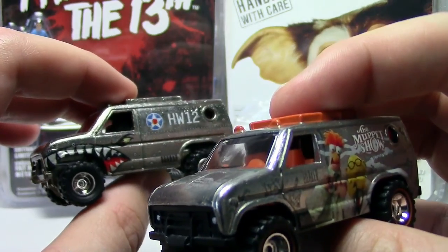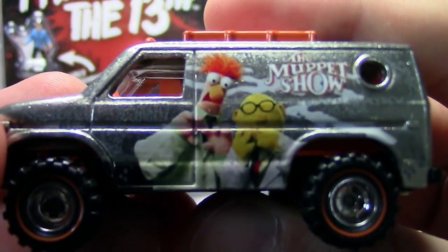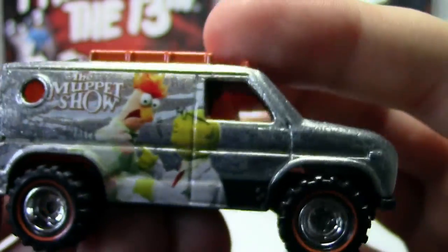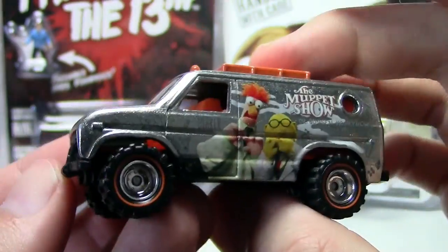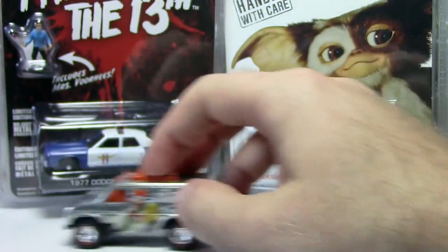It reminds me of the Baja Breaker they released in the nose art series a few years back - they look pretty good together. But I'm not calling this one the Baja Breaker; I'm calling it the Baja Beaker, or Beaker's Baja Breaker - you could call it either one. This one is a fantastic score for the display case. I bought it loose so I didn't have to crack it.